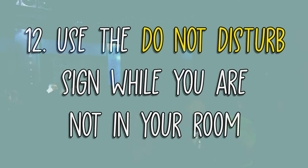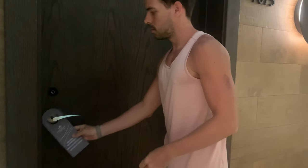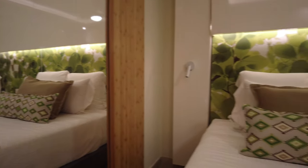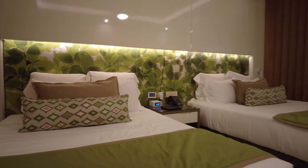Number 12: Use the do not disturb sign while you're not in your room. After housekeeping has cleaned your room, place the do not disturb sign on your door while you're out to prevent other hotel staff like maintenance from entering your room. That way, you can feel more at ease leaving your belongings in your room.